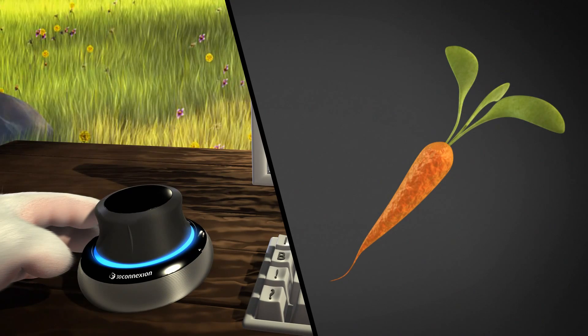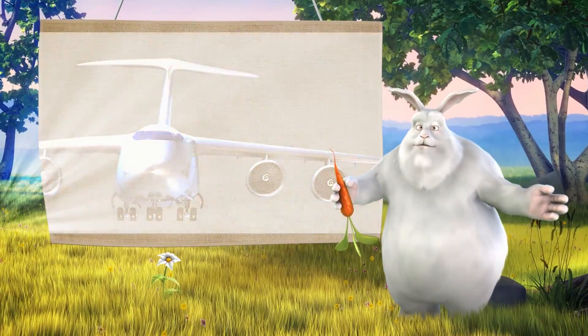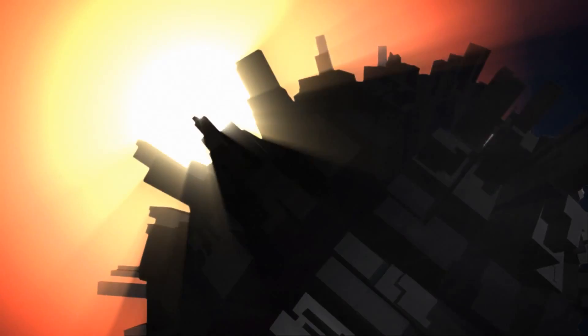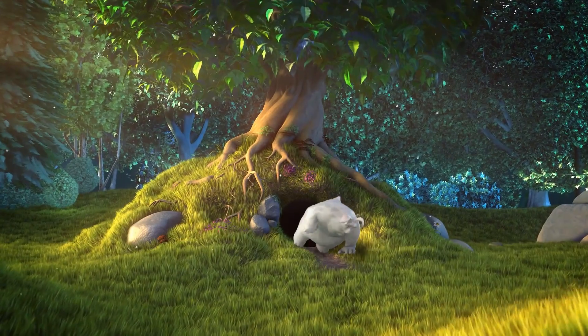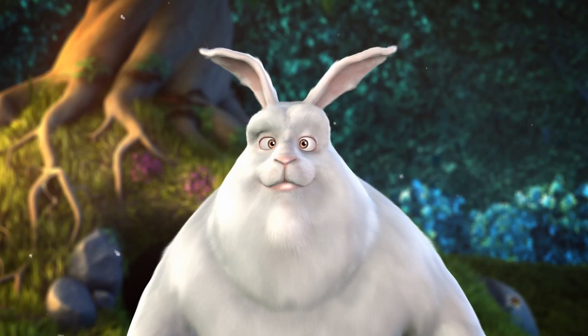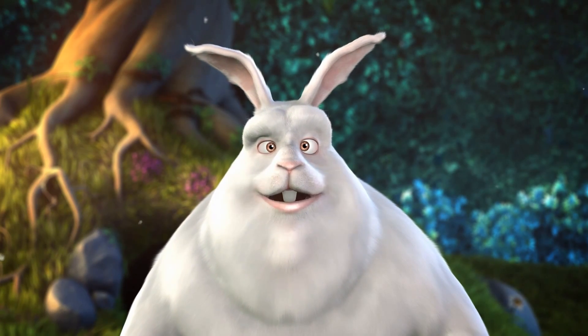Interaction between you and your computer has never been so real. With more than a million 3D mice sold, there are a whole lot of people using them — from engineers to artists, from architects to geographers, even gamers. I feel like a young bunny again! People from all kinds of backgrounds and industries are using 3D mice to make their lives easier and more fun.